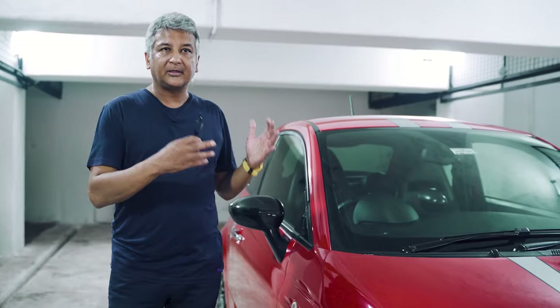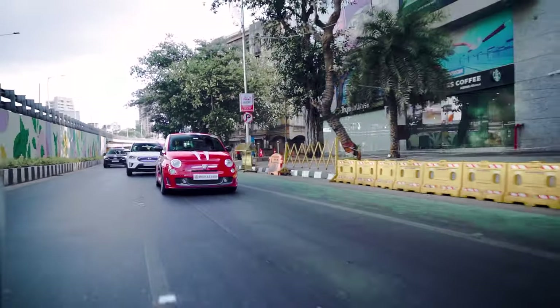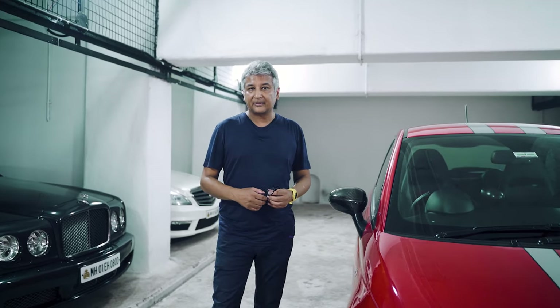One obviously because it's numbered and it came as one of 1200 from the factory. But more so that it is number one of one in India. And the story behind how this car came to India is another very interesting one and adds tremendous value as far as I am concerned.